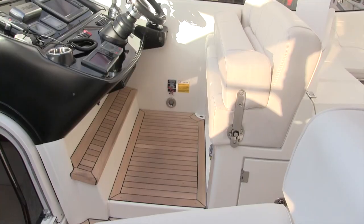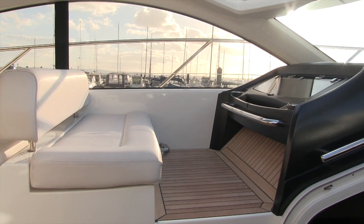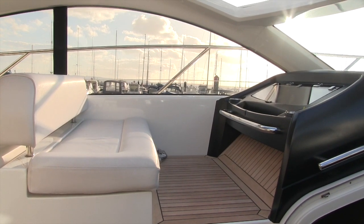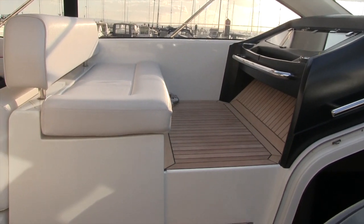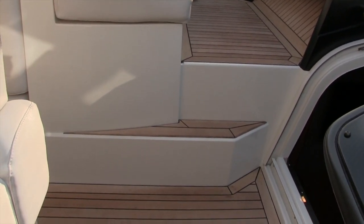At the forward end of the cockpit — the business end — there's a double helm seat as you'd imagine, and interestingly they've put a forward-facing seat over on the port side, so four people can sit up here facing forward. They've raised the height of the floor on that side so that you still get plenty of space in your mid cabin.